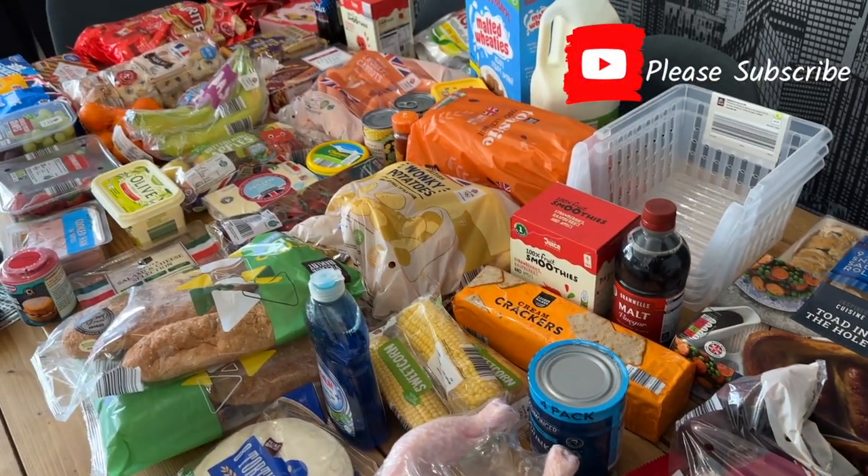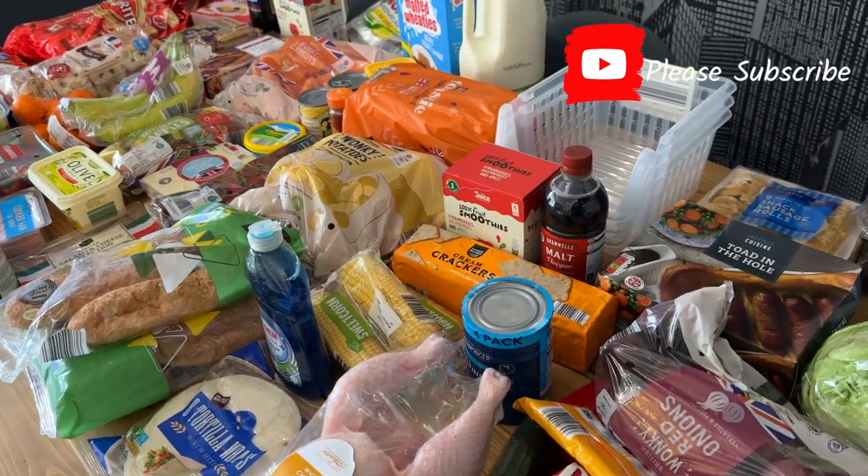And all of that came to 79 pounds. Thanks for watching.